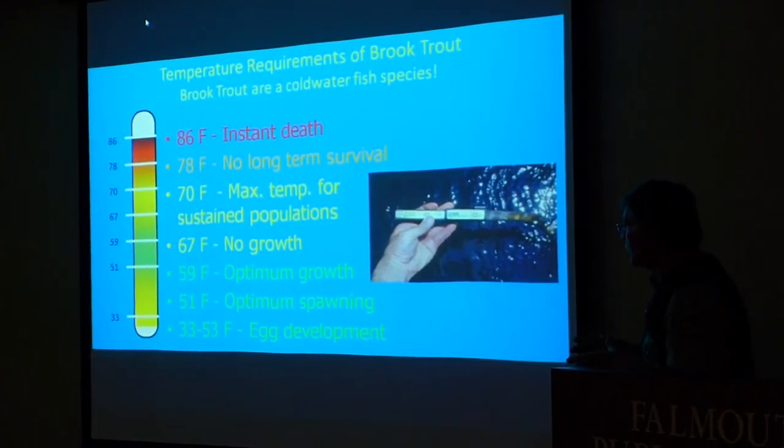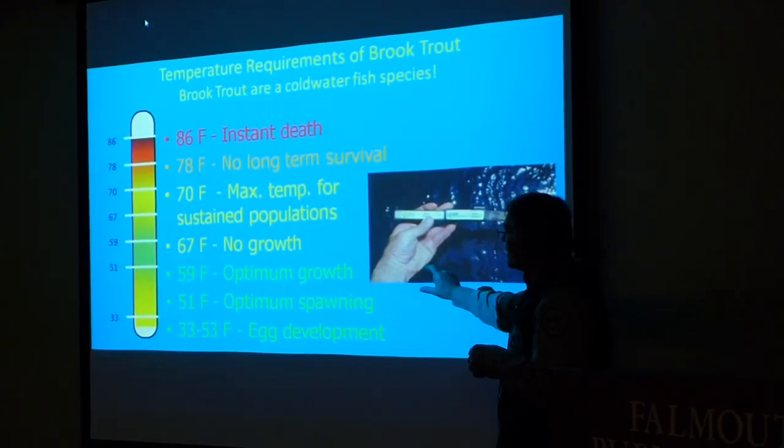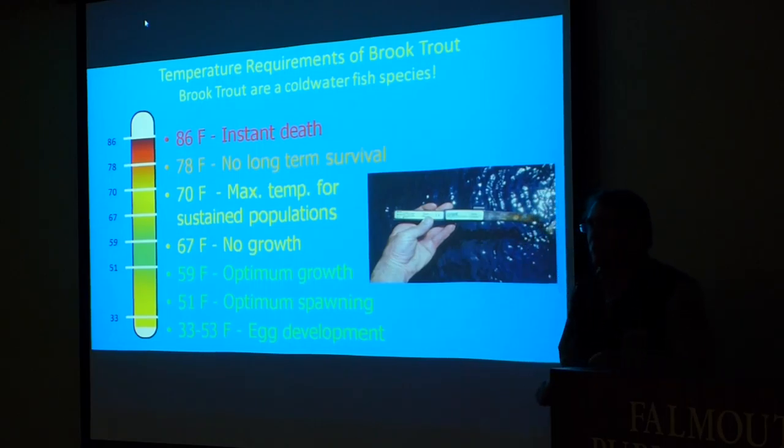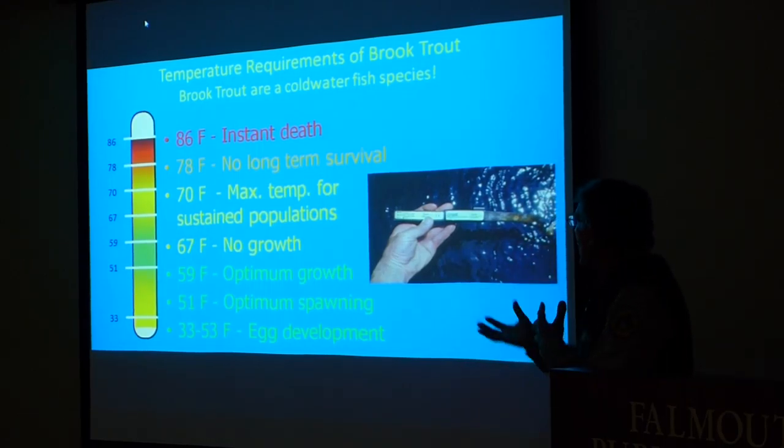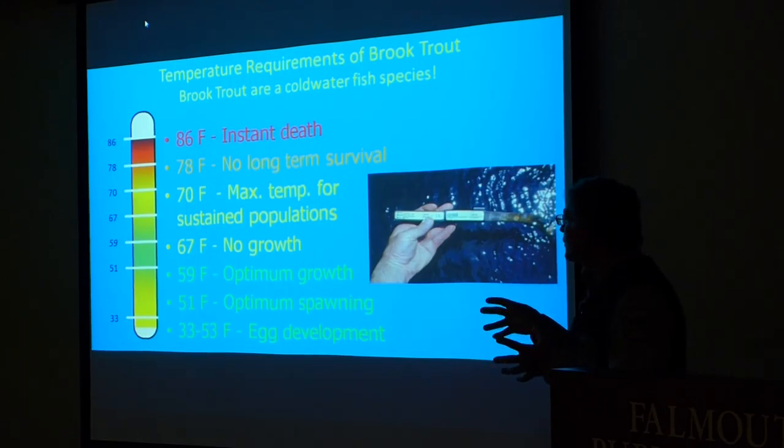Temperature is critical for the survival of brook trout. Their optimum range is in the 50s, between 51 and 59 degrees Fahrenheit. That's when they grow the best, with the best energy requirements.